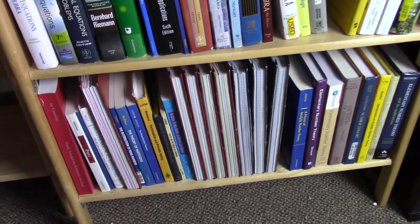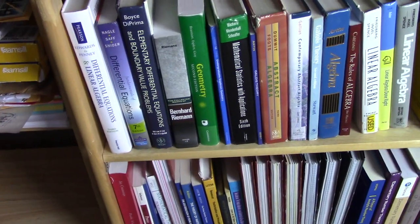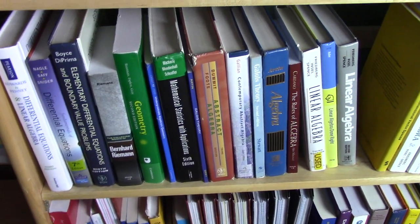The bottom shelf is really the completion shelf. There you see my proofs books, and then all my number theory — this is all my number theory.